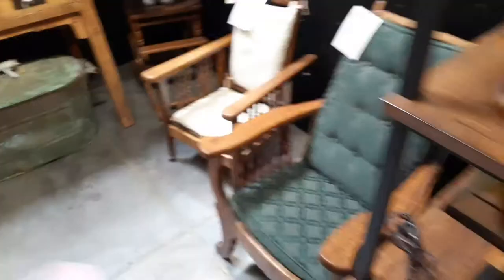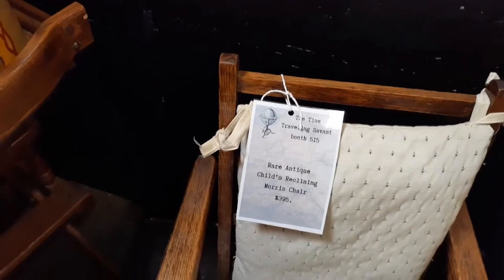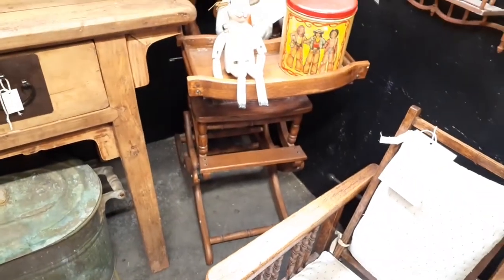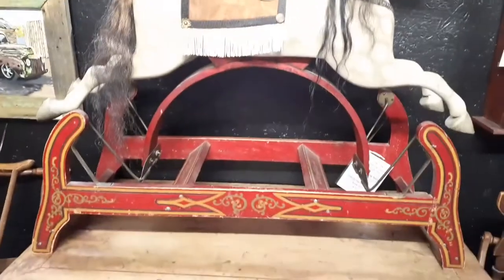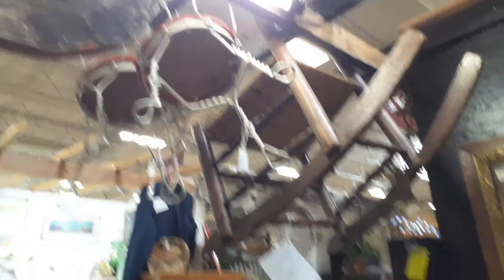Look at these little chairs, they're so awesome. Rare antique child's reclining Morris chair - that's what the tag says. Antique child's reclining Morris chair - it says the same thing on both. Look at this - this is an antique little baby high chair. Look at that, that thing is old, or at least made to look that way. And look at this tiny chair.